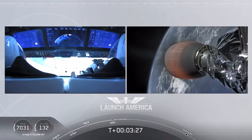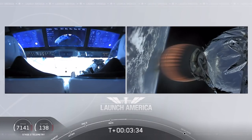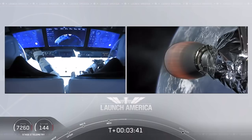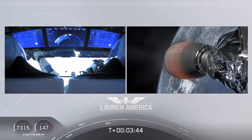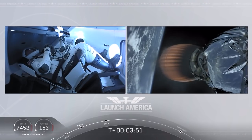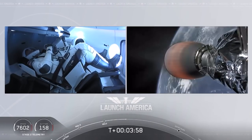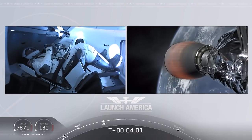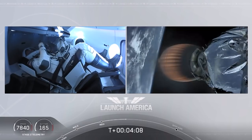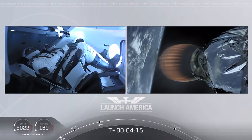They're now in the longest abort zone, which carries them from about North Carolina up the eastern seaboard almost to Canada. Things looking good though — getting good call-outs, nominal propulsion on that second stage. Bob and Doug continuing to make their way into orbit. Dragon on a nominal trajectory. Acquisition of signal, Bermuda — one of the other ground stations they're using to get telemetry and data back from this spacecraft. Stage 2 propulsion is still nominal.